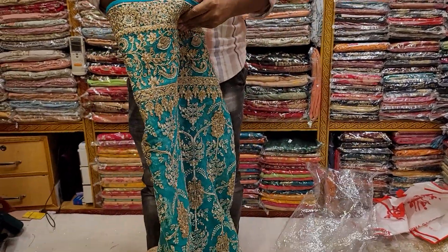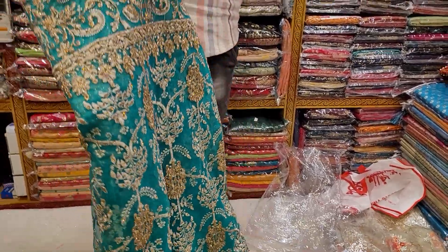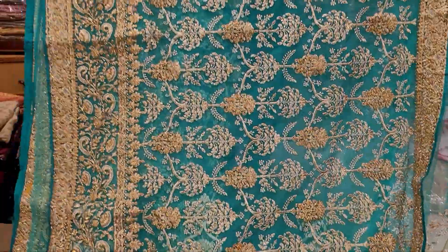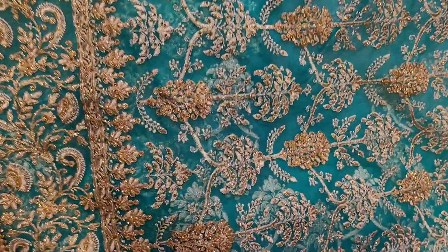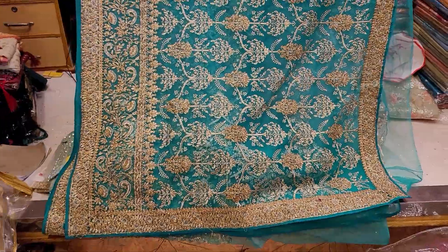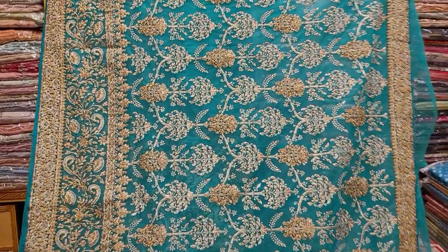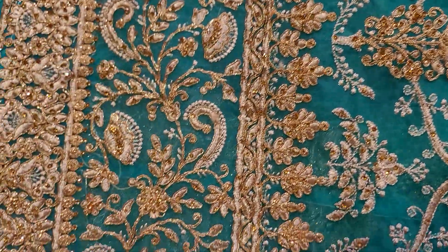Assalamualaikum, friends. Let's check out Bangalore. First, we need to check out the skin that we have to look at. But you can choose to use this. You can see that it's better to change in the gross summer. It's so beautiful. Now let's see here in Bangalore.